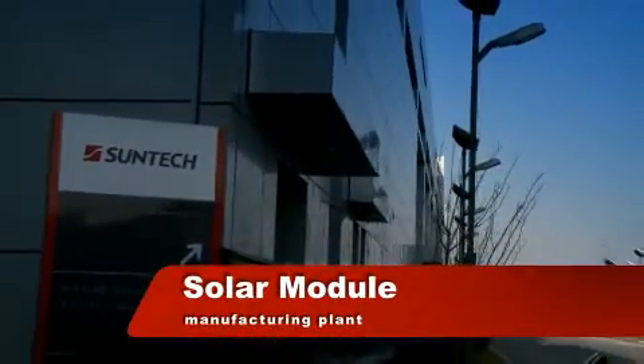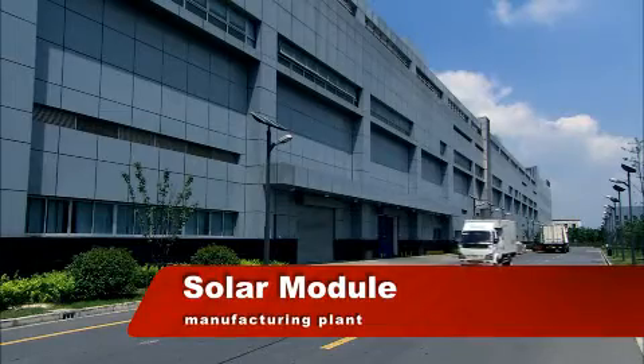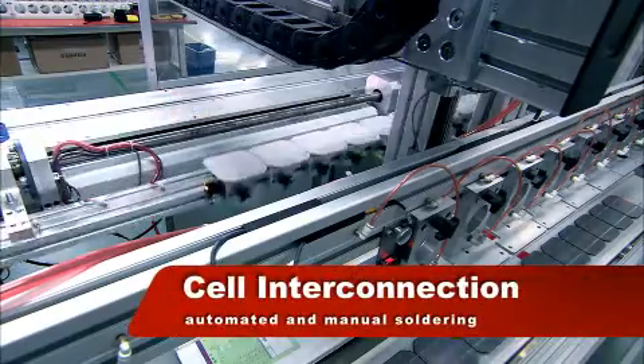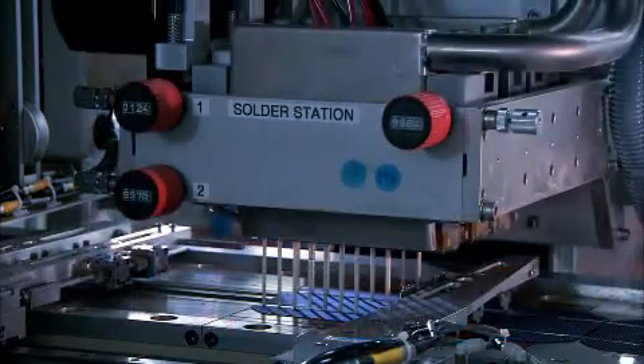The completed cells are sent to our solar module facility to be assembled. First, solar cells with the same characteristics are soldered in series.